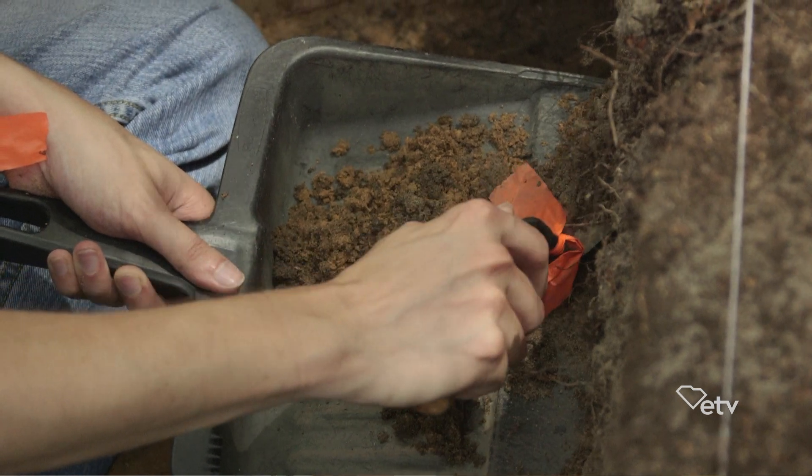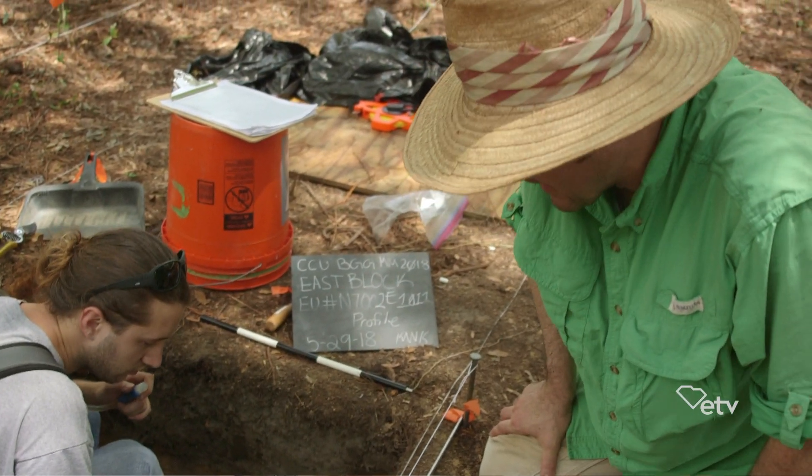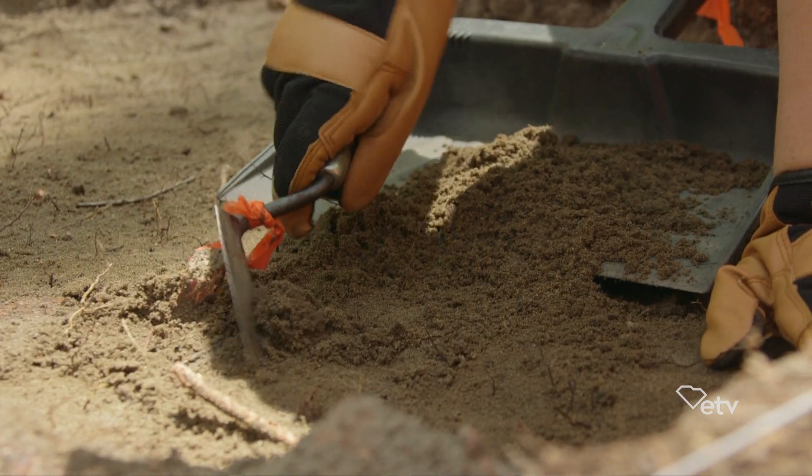It's actually really cool to be able to go to the plantation and get your hands dirty, actually get into a unit and start digging with trowels and shovels and looking after the materials we're trying to find. It's a very different experience — very hands-on, because in the classroom you may learn about all this, but you're not actually getting to do it.